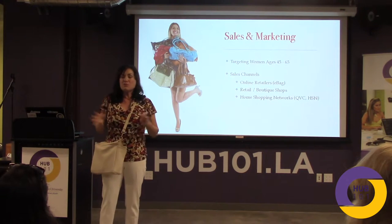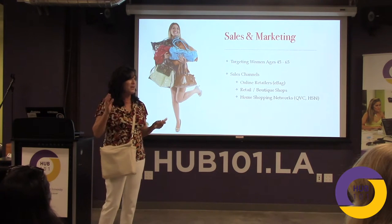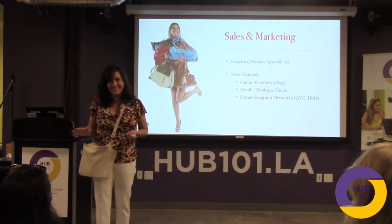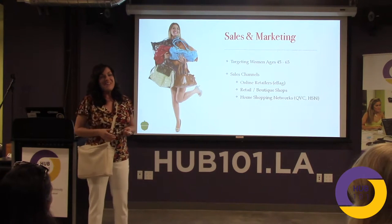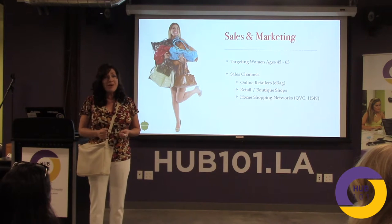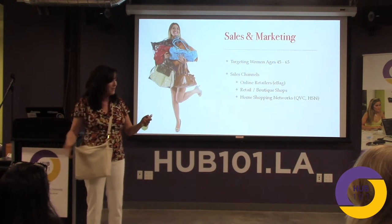We've done some research, and this is all very new for us. We've found our market to be ages 45 to 65. Why? Because these women have suffered long enough. They have the money. They are willing to find a product that saves them time and hassle. And since I've developed this product, I feel like this load has been lifted because I can find my things.